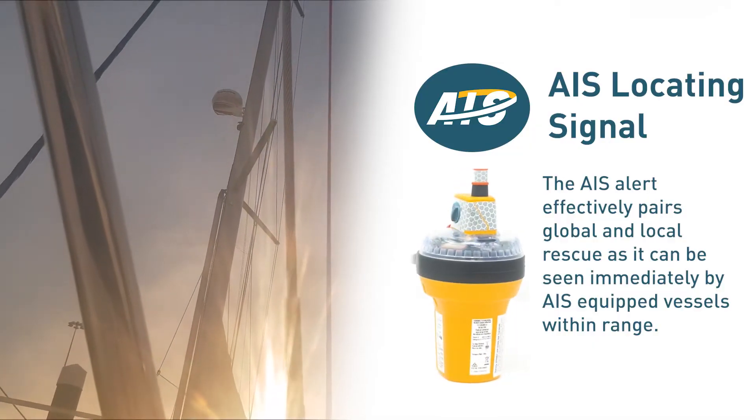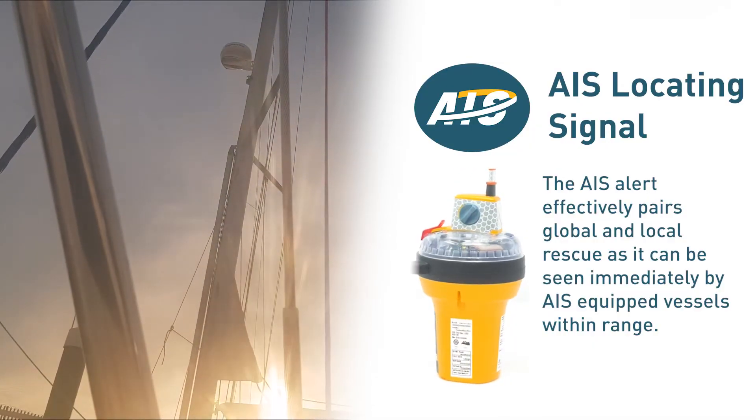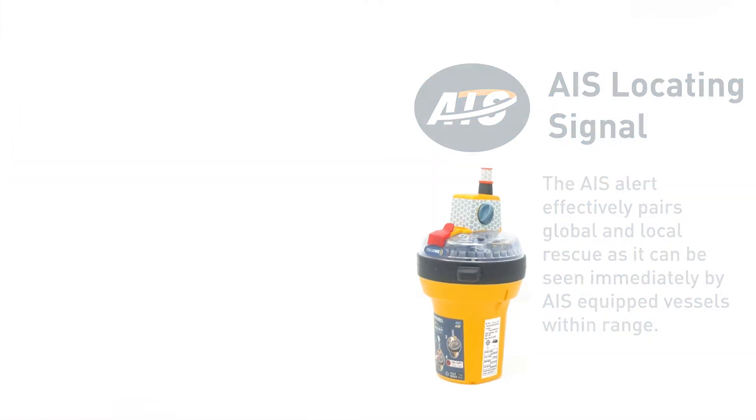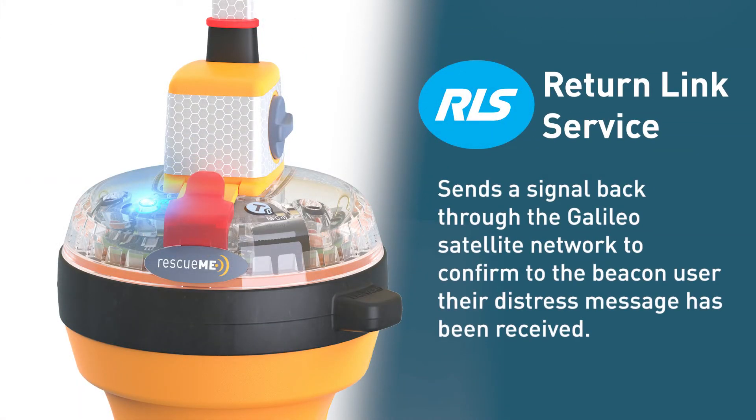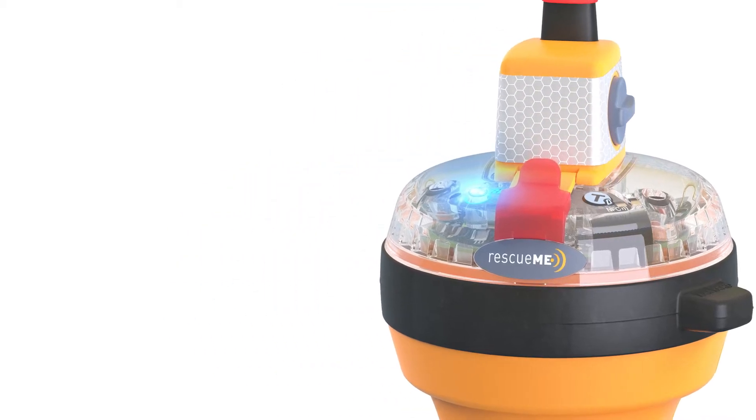In addition to shorter rescue response times, the EPUB3 and EPUB3 Pro offers survivors vital reassurance in life-threatening emergencies via the inclusion of Return Link Service, or RLS technology. RLS tells whoever activates the EPUB that their distress message has been delivered and their location detected.